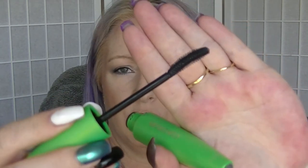Next we have the Clump Crusher Mascara in Very Black. I sort of use it on my bottom lash line. It's still going strong. I only opened it at the start of this project, so it's not yet three months old. I'd probably use it for at least six months anyway before I got rid of it.